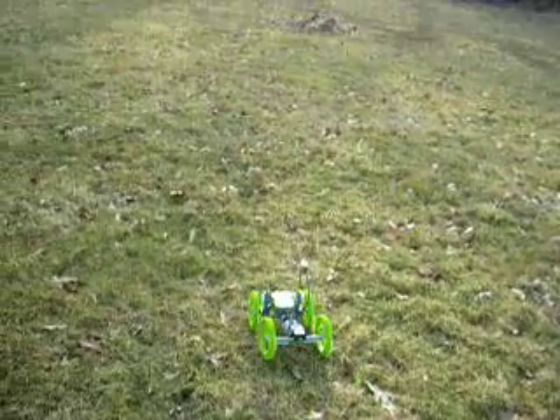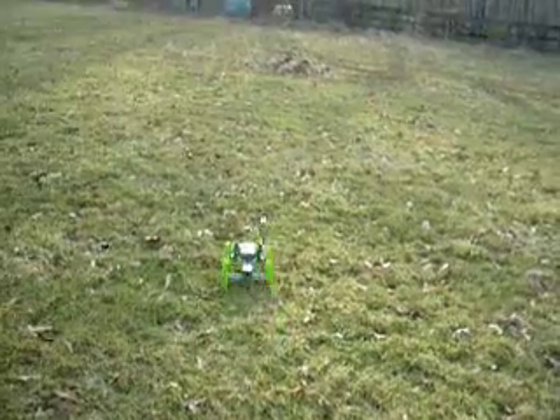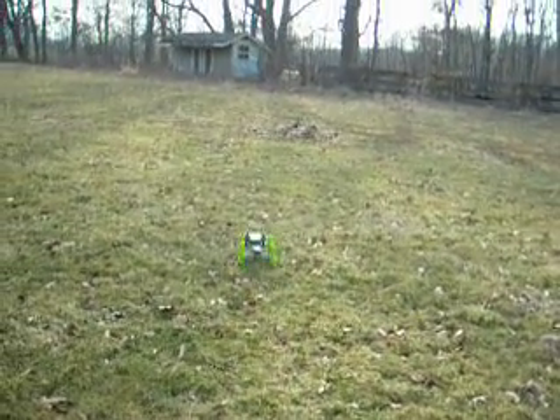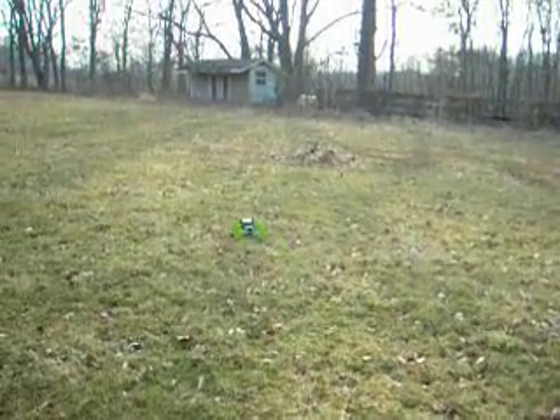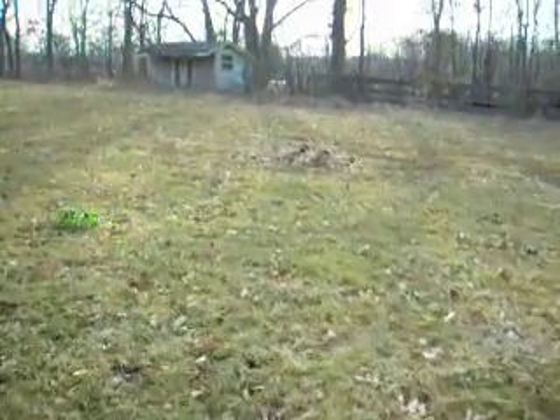It'll drive for about ten seconds, then it'll stop and wait until the GPS doesn't change. It's actually going for that wood pile, or fire pit. Found it — there it is, off to the next point. It's looking for point five now.